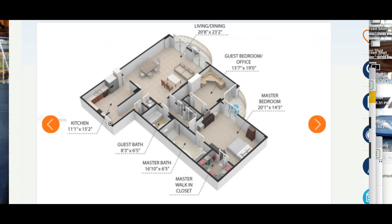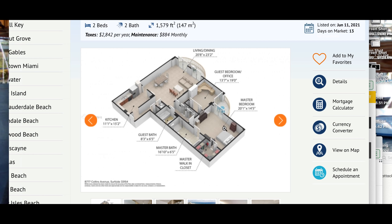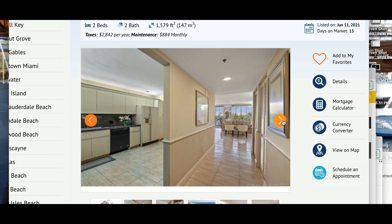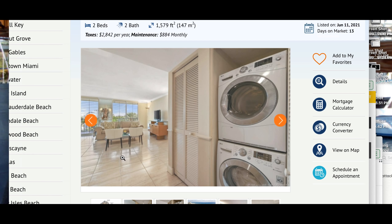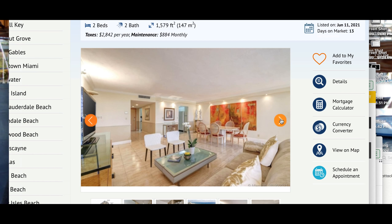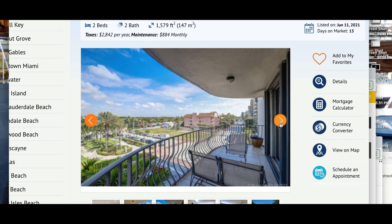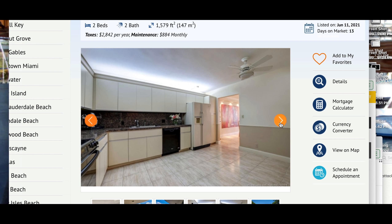Balcony, right there. One bedroom, guest bedroom, office. Tile floor — the tile is not popping. That's the location. This one might be one of the units that went down, if that's the street view. This might be the corner unit — this might be one of the units that went down.